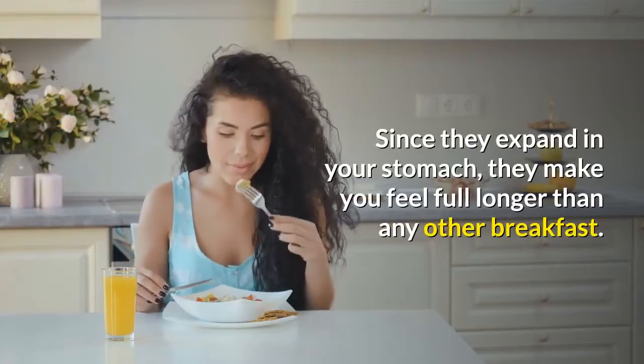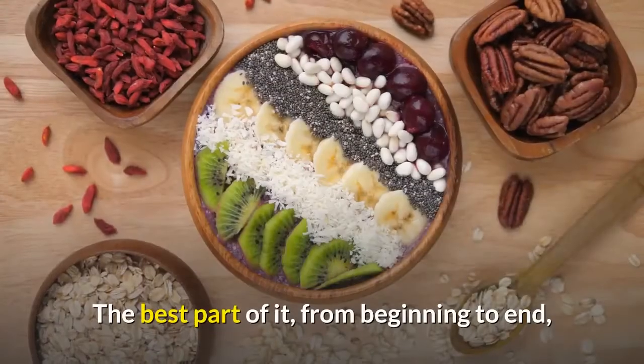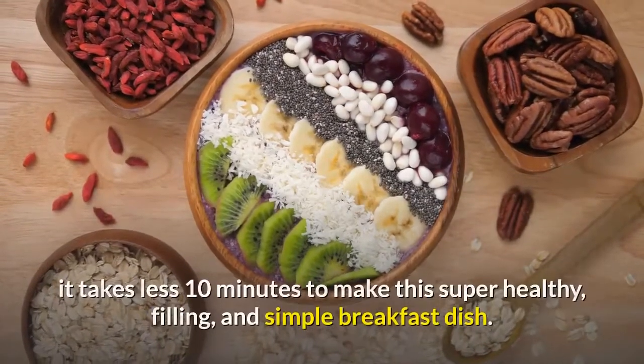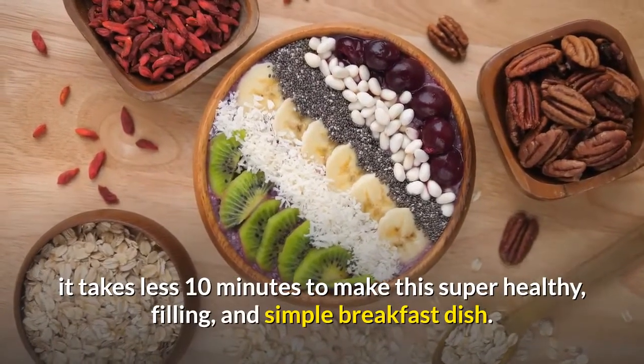Since chia seeds expand in your stomach, they make you feel full longer than any other breakfast. From beginning to end, it takes less than 10 minutes to make this super healthy, filling, and simple breakfast dish.